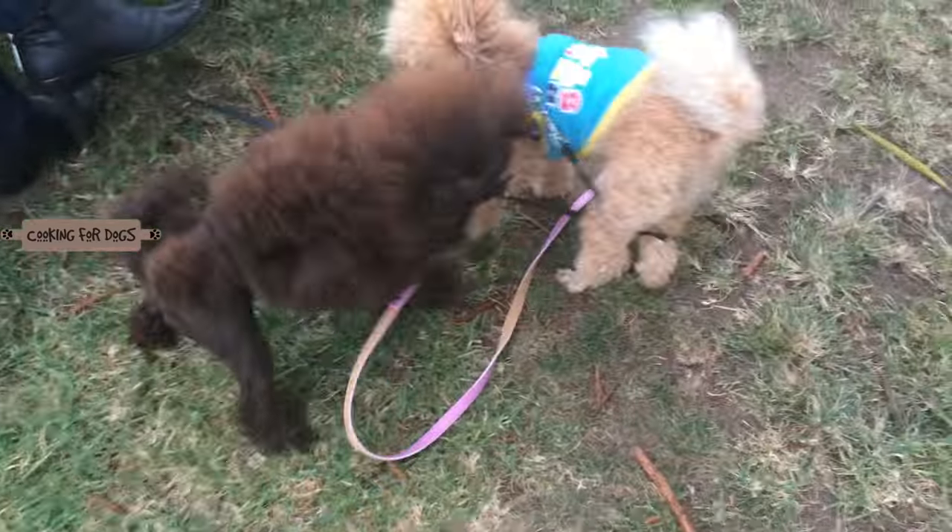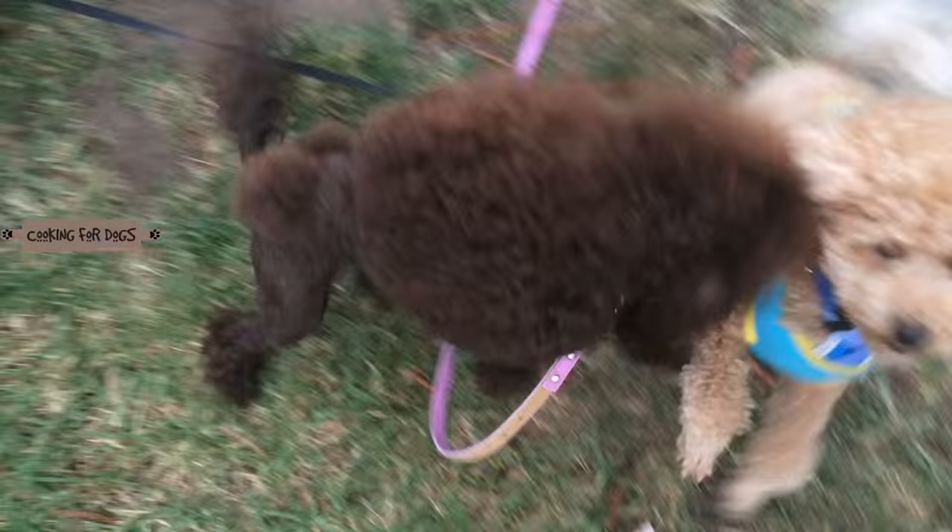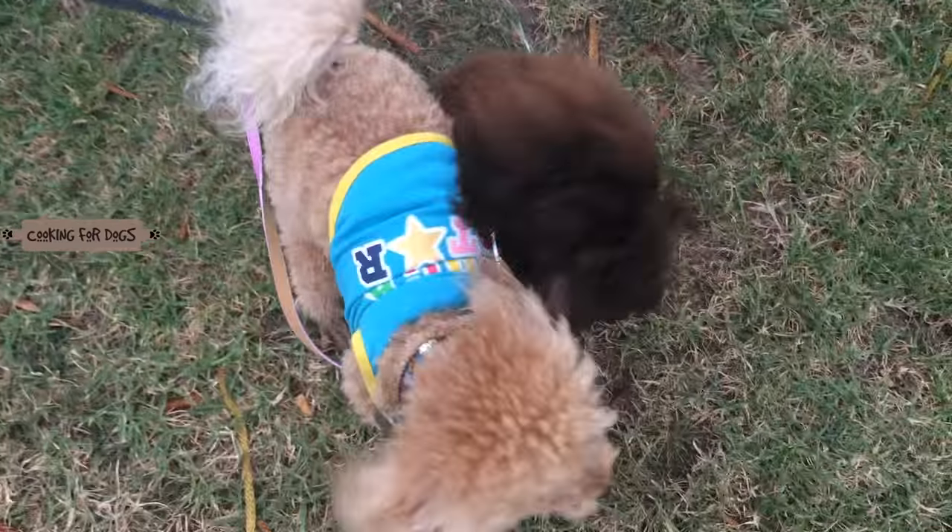They like to stretch up on their hind legs and dance with each other. You can see how they could easily be trained as a circus dog.